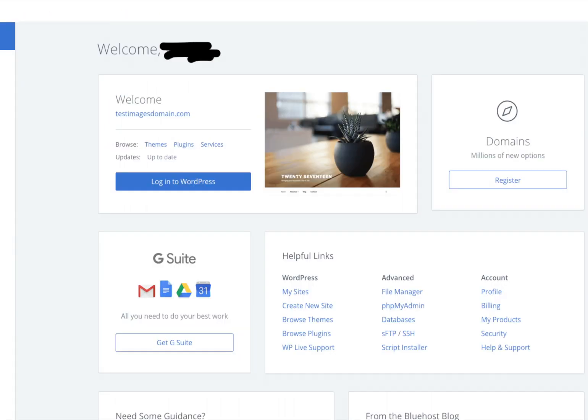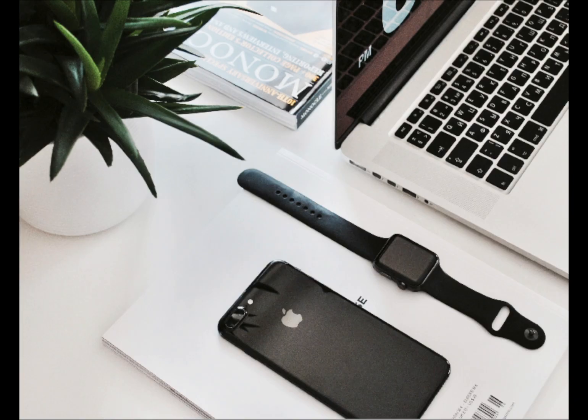Here is what the Bluehost cPanel looks like once you are logged in. That is all there is to it. I hope you enjoyed this how-to-buy-hosting-from-Bluehost tutorial. Be sure to give this video a thumbs up and subscribe to our channel for more WordPress tutorial videos.